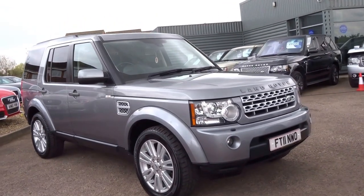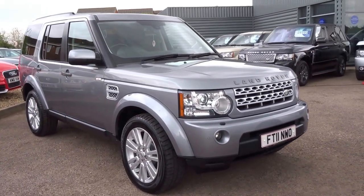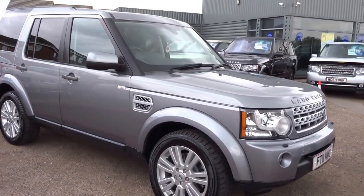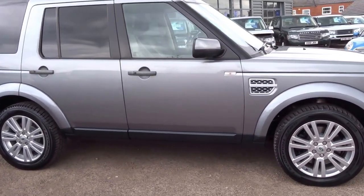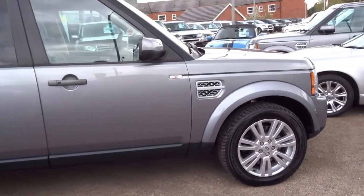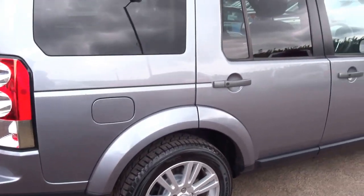If you would like to reserve the vehicle, give us a call. My name's George and it's just £500 to reserve. You can get us on 01926 267813. We've got this one and another couple of Discoveries that might be of interest. Please check out the website countrycar.co.uk and also have a look at our social media platforms — Instagram and Facebook.